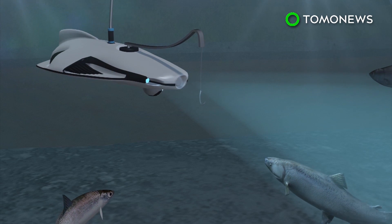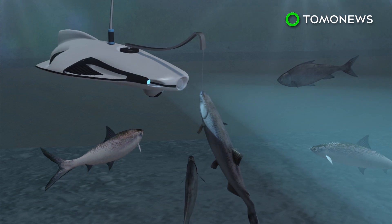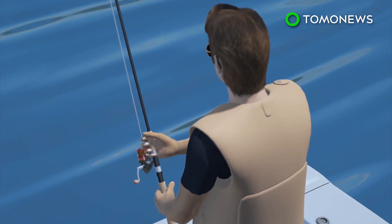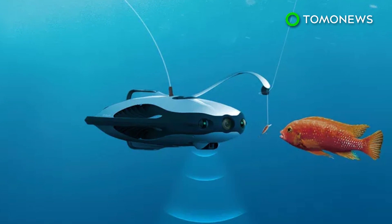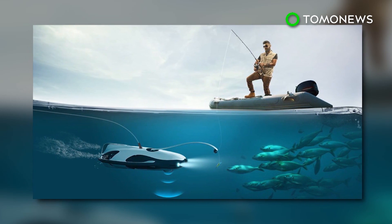A blue-tinted light is designed to lure fish, while a drop function allows the user to deliver the bait whenever he or she wants. Users can watch the footage captured by the drone via their cell phones, which allows them to better determine when to reel in the fish. Some argue that it's not fishing if you can actually see underwater, but pre-orders for the drone will begin in February, and sales of the device will probably better reflect how many people find the technology appealing.